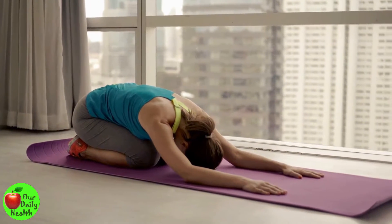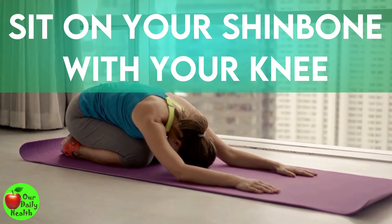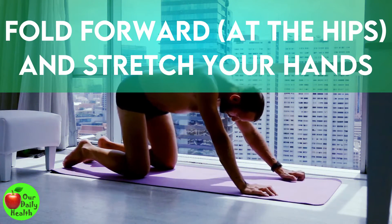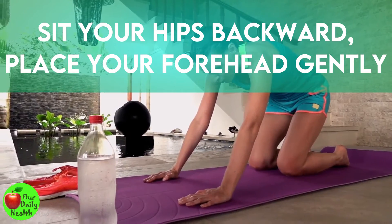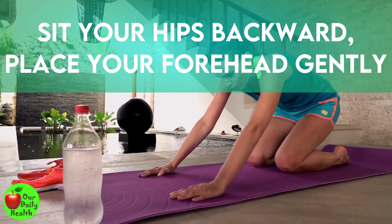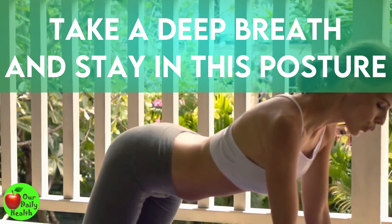To do this exercise, sit on your shin bone — your tibia — with your knees. Fold forward at the hips and stretch your hands in front of you. Sit your hips backward on the heels. Place your forehead gently on the floor. Take a deep breath and stay in this posture for five minutes.